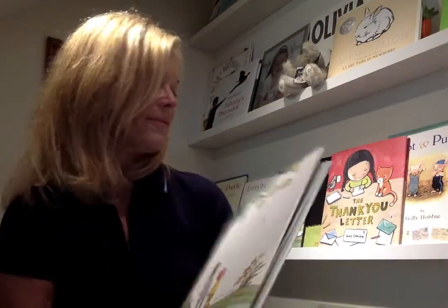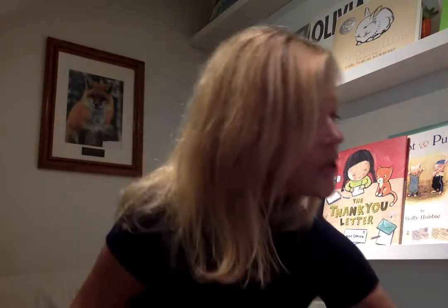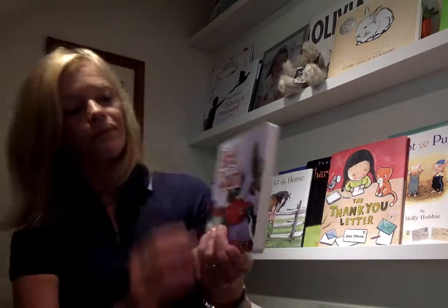Don't you like that? I think it's so pretty. I'll put that on the shelf here. Bird Count — we'll do this one.